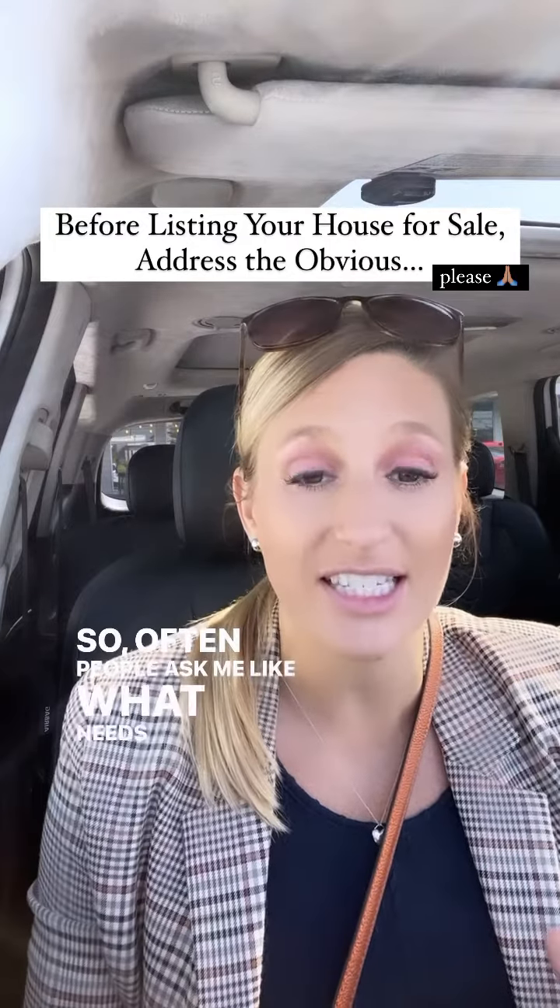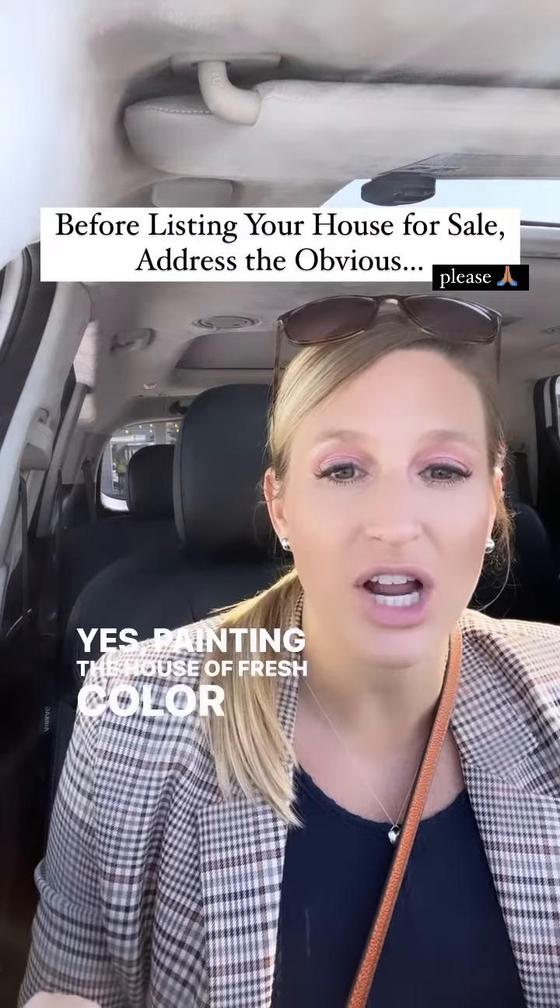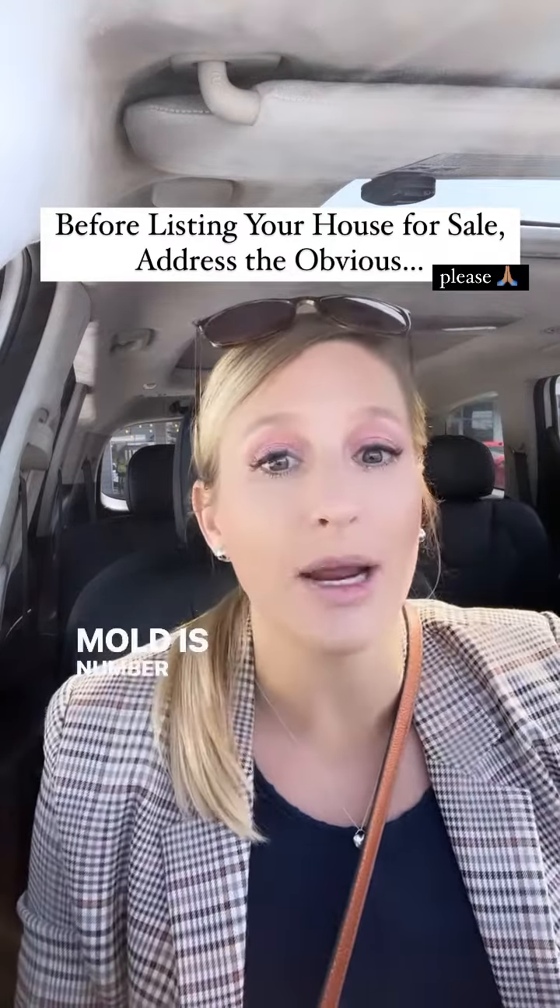So often people ask me what needs to be done before they list. Yes, painting the house a fresh color is helpful, but mold is number one.